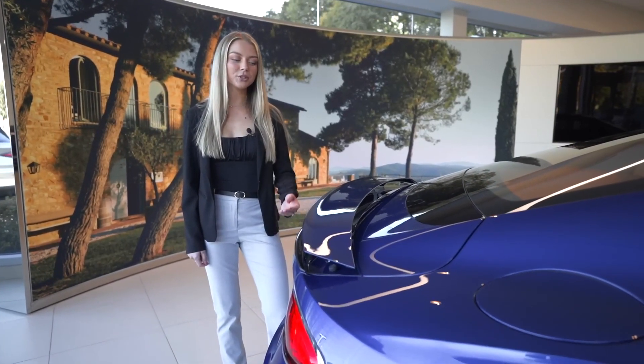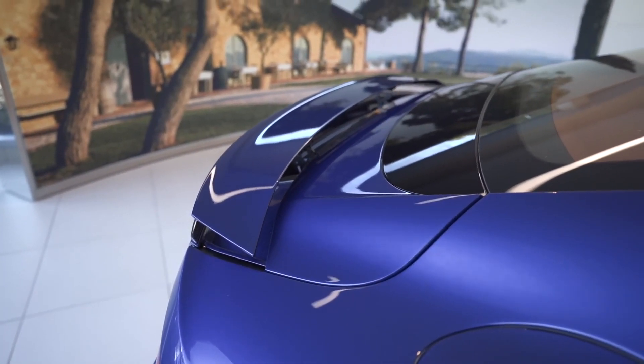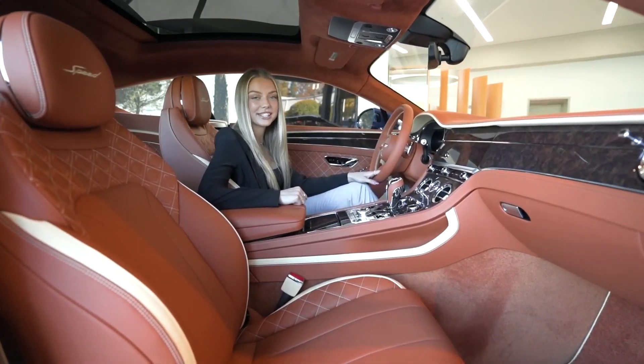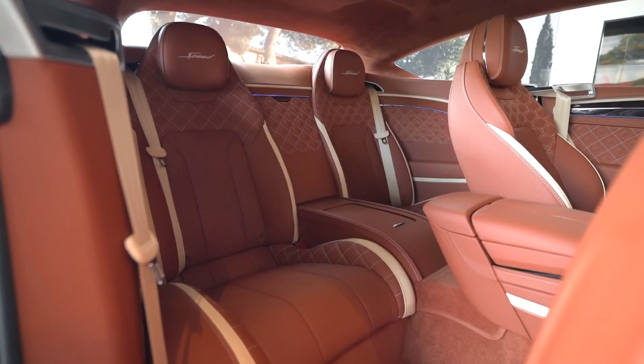This GT Speed has an optional active rear spoiler. The main hide in this gorgeous interior is a new market tan with Magnolia accents and contrast stitching.